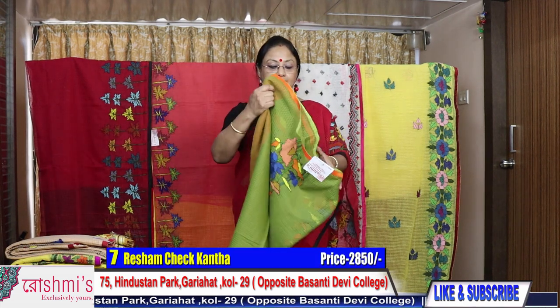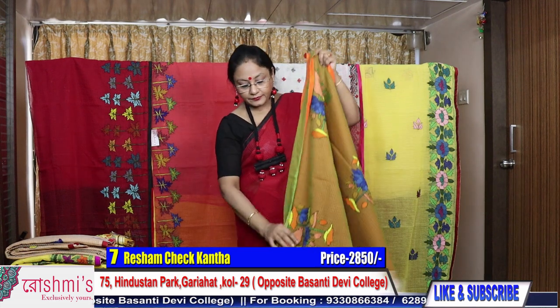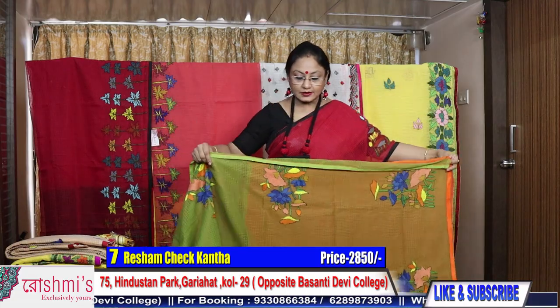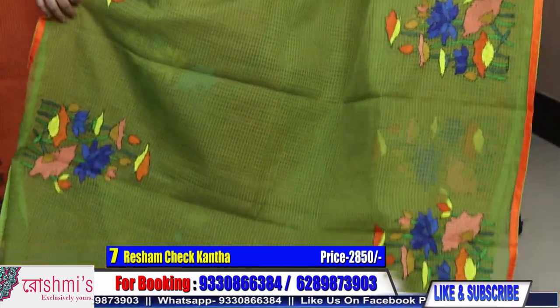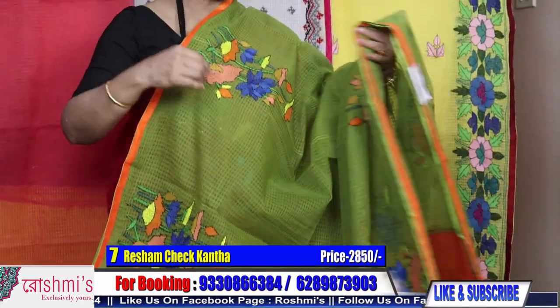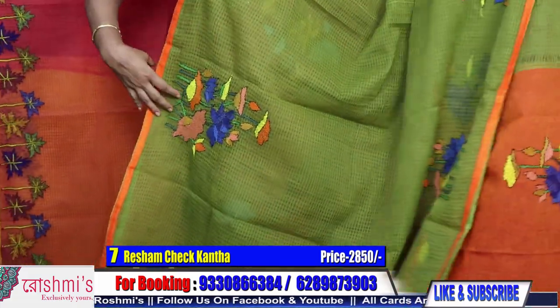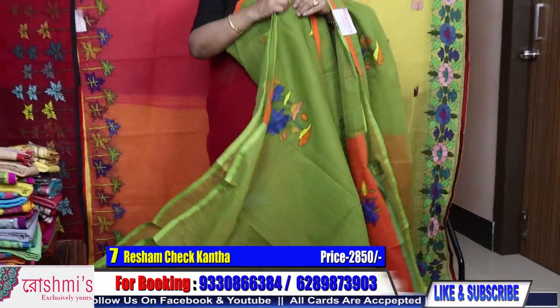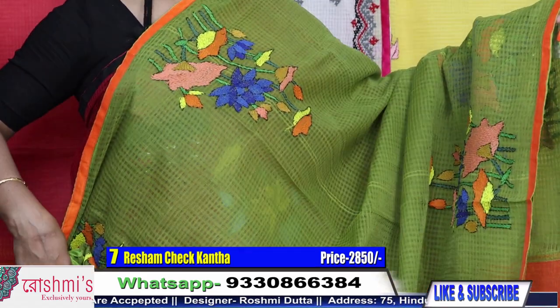Saree number seven: another very beautiful saree. The color is green. The orange is the blouse piece — I will show you so you can understand the exact color. The piping is orange, and accordingly the blouse is also orange. Here is the blouse piece — all are cotton blouse piece. The reshom chek quality is very comfortable. Here is the view — price is 2850.